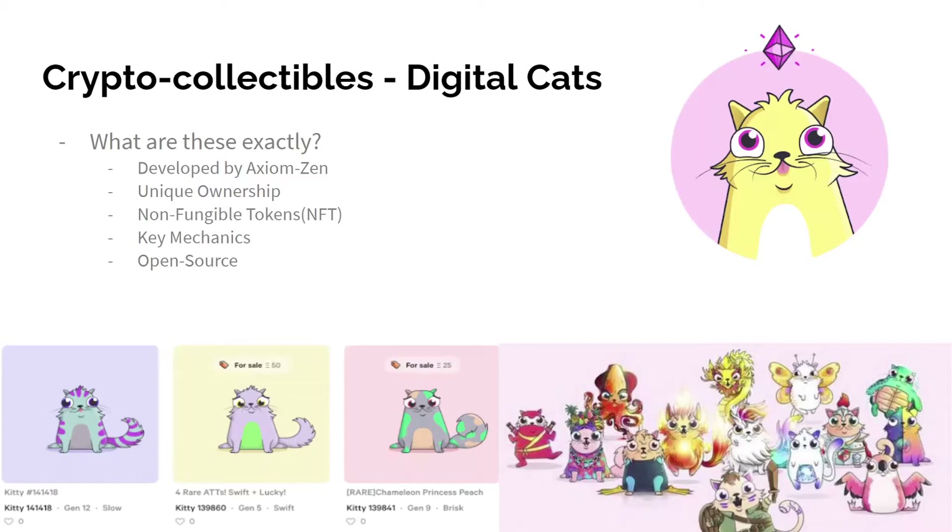NFTs. First, let me talk about fungible tokens. Fungible tokens are indistinguishable and interchangeable. For example, if I have a $5 bill, I can exchange that bill with Sanika for an equal value of $5. Bitcoin is also a fungible token.